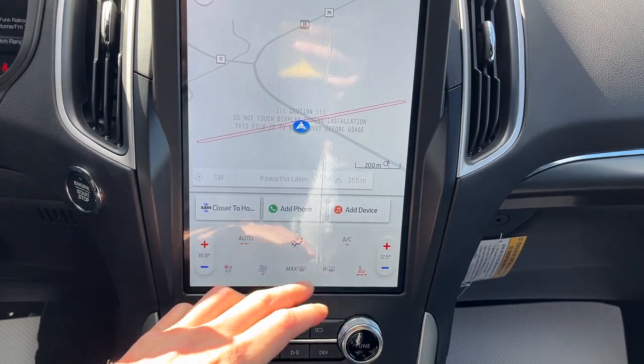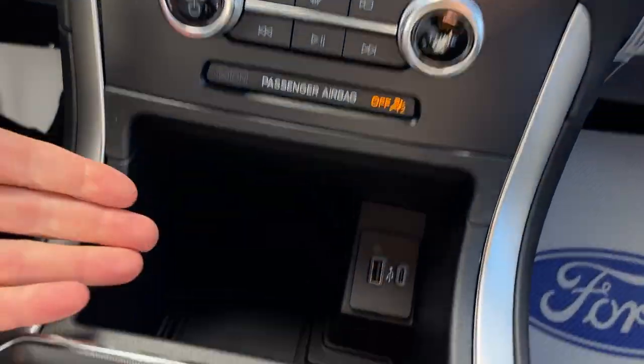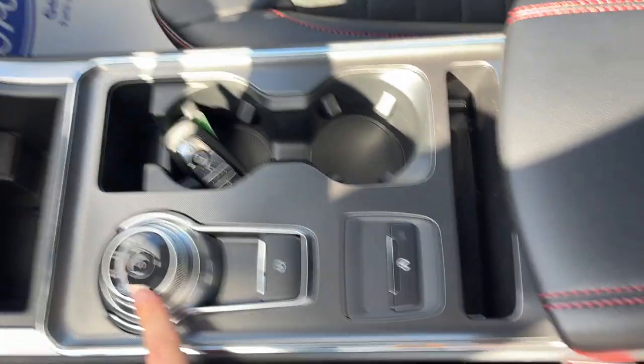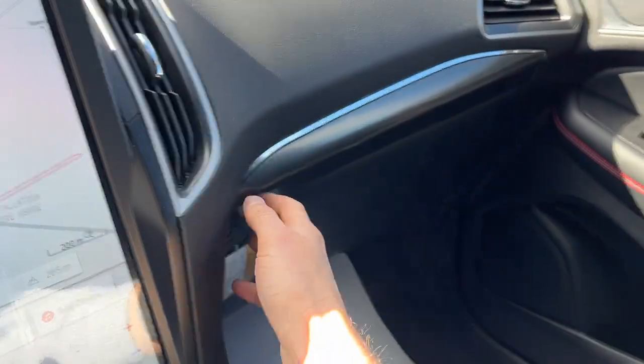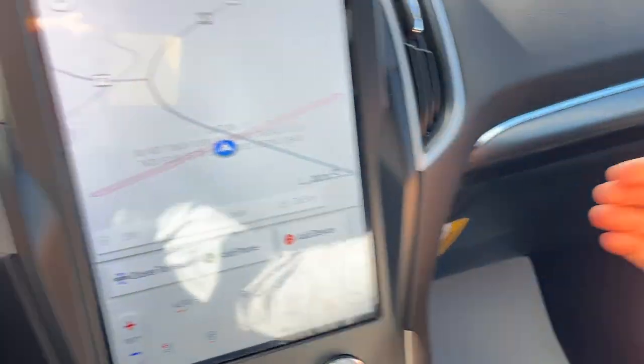If I pop it in reverse, there's your reverse camera. You have your heated seat controls down here as well as your heated steering wheel. You also have wireless Apple CarPlay and Android Auto, wireless charging for your phone, a couple USB ports, a dial-style shifter, remote start on the key fob, plenty of storage inside the center console, and some more storage in the lockable glove box — so really a nicely equipped vehicle all the way around.